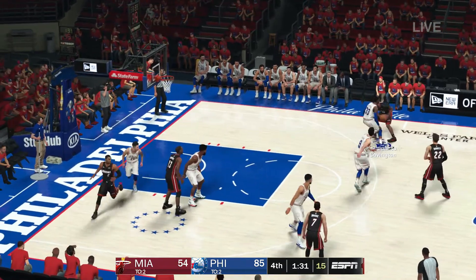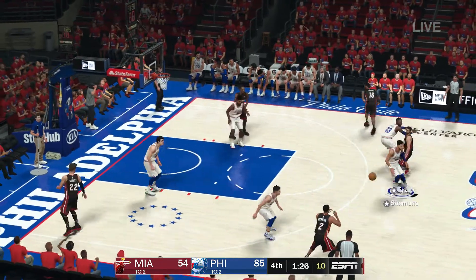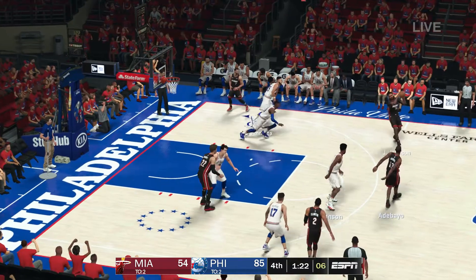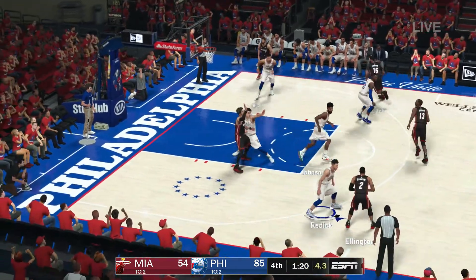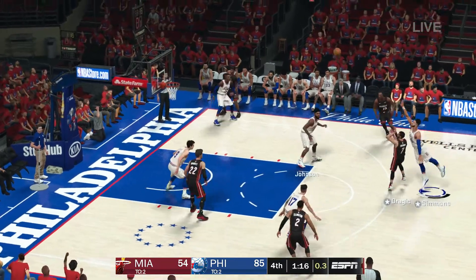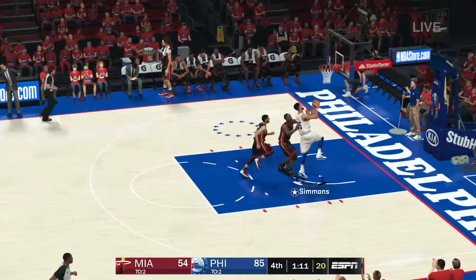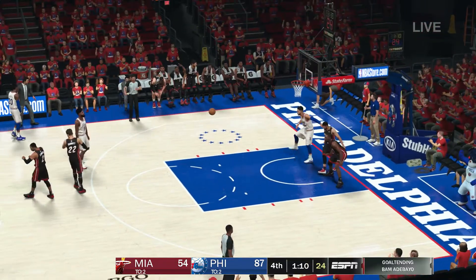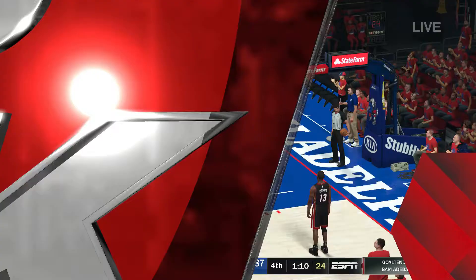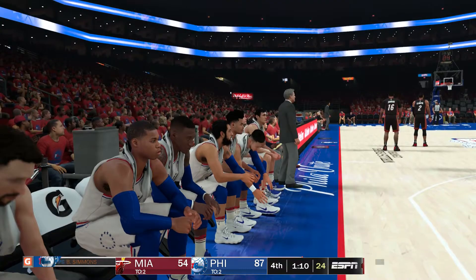Babbitt kicks to Johnson. The feed to Dragic — six on the shot clock. Pass to Ellington, who kicks it back to Dragic. Another miss by Dragic. 76ers have gone seven of 13 from the field here in the fourth — a tremendous boost for these guys as this game winds down. And what will be a win here in game one of the series for the 76ers.